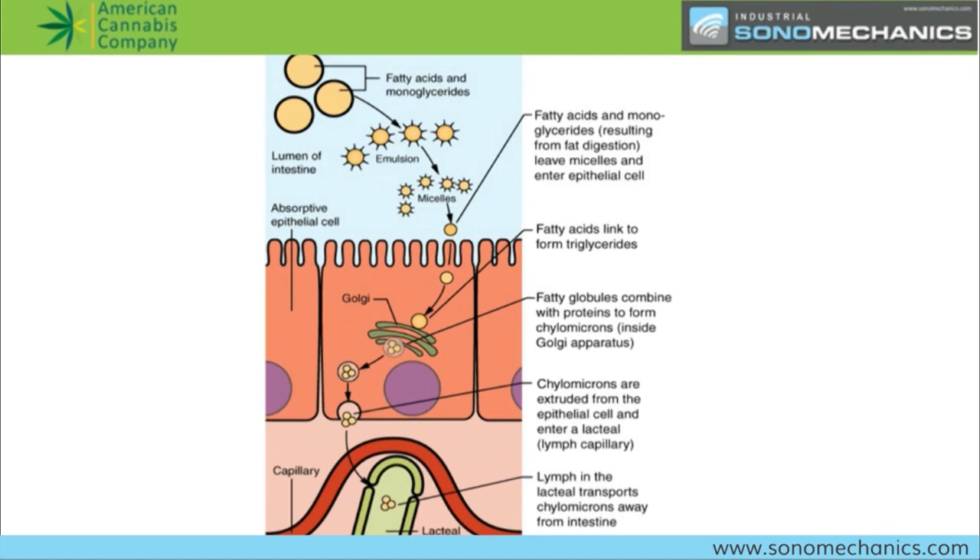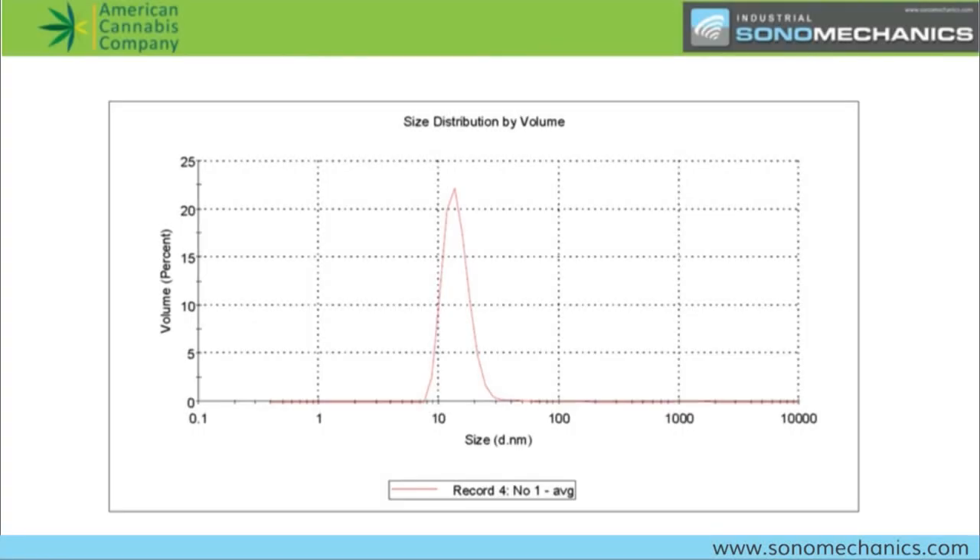Before we move on to extraction, a few audience questions. What is generally the amplitude of the barbell horns and what is the lifetime? We recommend operating at about 90 microns peak-to-peak. They can go well above 100 — our large systems go up to about 115 microns. But normally that's a bit too much; nanoemulsions are formed pretty well at between 80 and about 90–95 microns peak-to-peak.